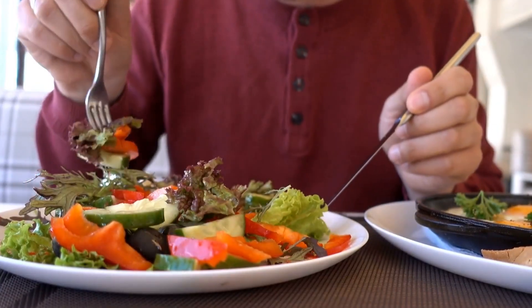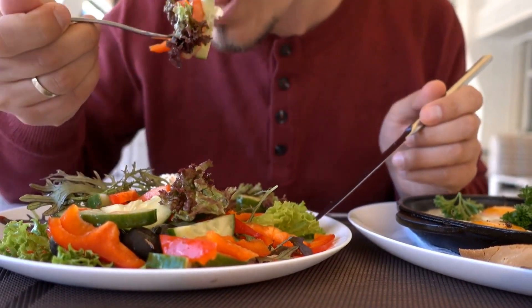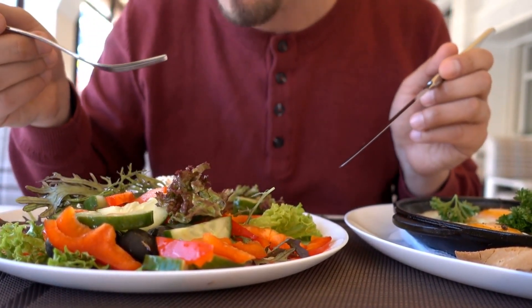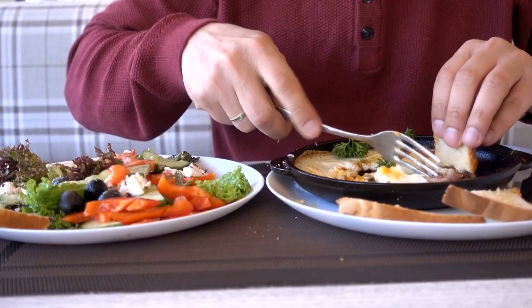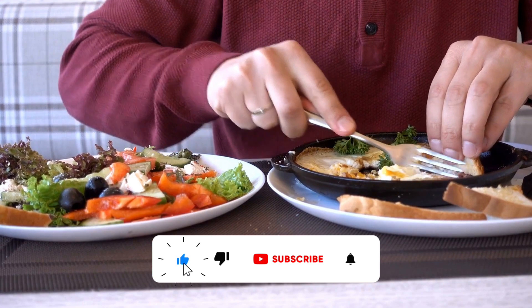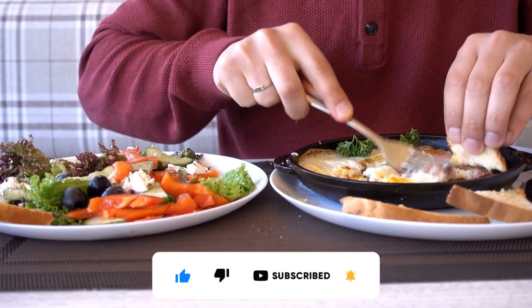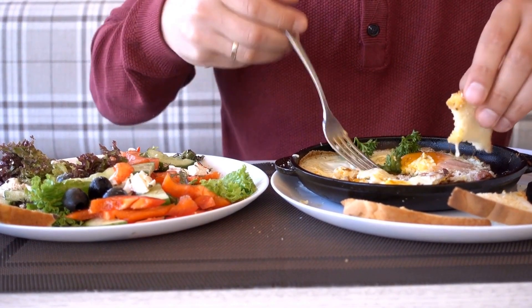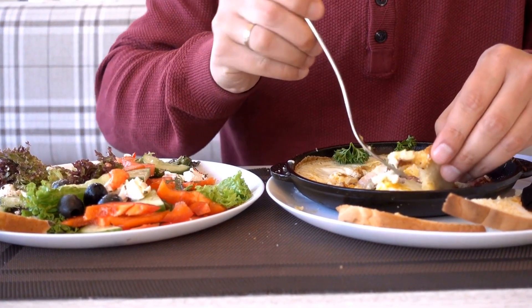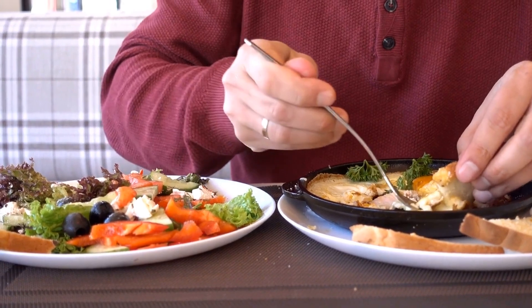And that's a wrap. Remember, good nutrition goes hand-in-hand with a healthy lifestyle. Don't forget to like this video, hit that subscribe button, and turn on the notification bell so you never miss a tasty and informative video like this. If you have any concerns or questions about your health, please remember to contact your healthcare provider. Stay healthy, stay happy, and I'll see you next time.